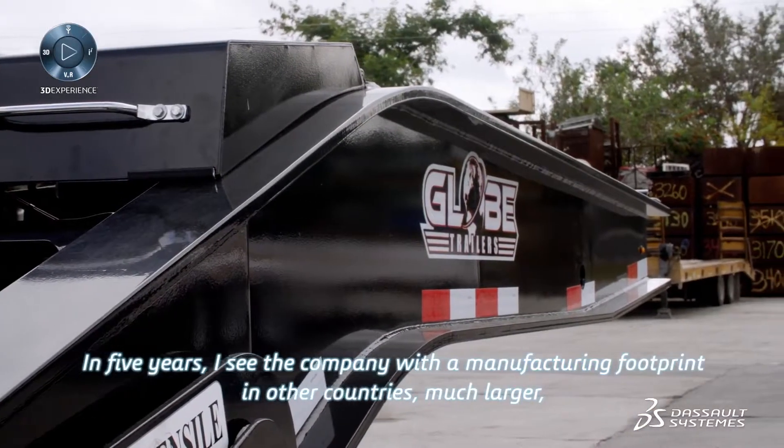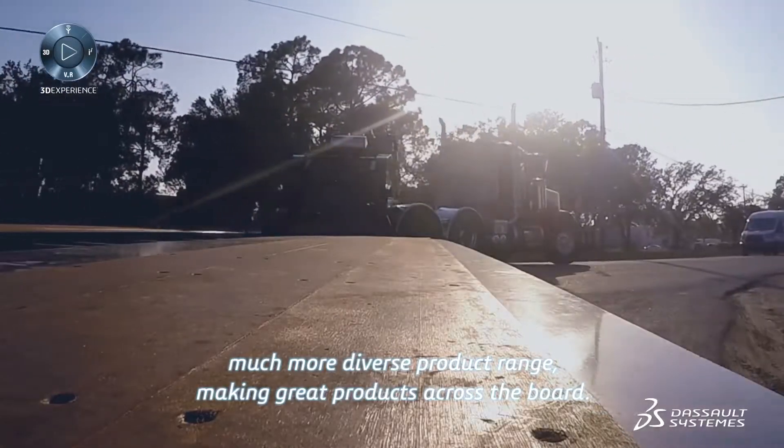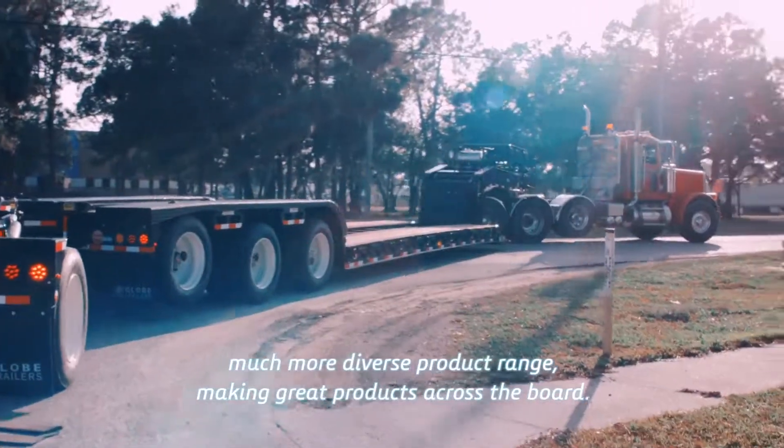In five years, I see the company with a manufacturing footprint in other countries, much larger, much more diverse product range, making great products across the board.